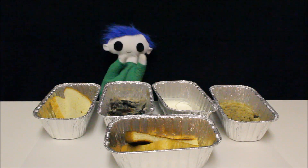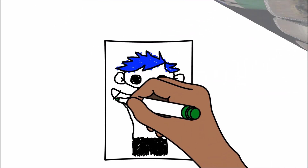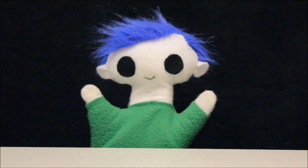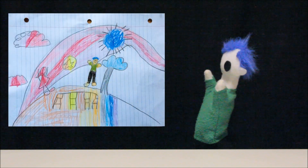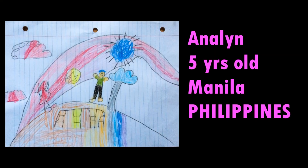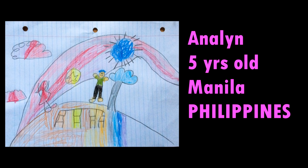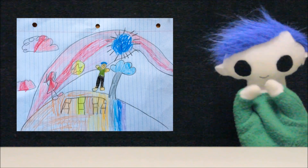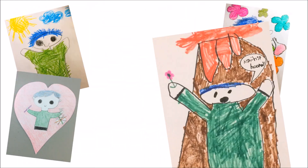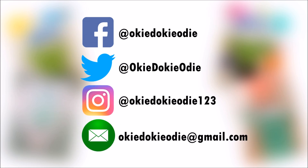Wow, Odie, awesome job! Odie, did someone send you a drawing? Wow, what a pretty drawing! Let's find out who it's from. This drawing is from Anna Lynn. She is 5 years old and lives in Manua in the Philippines. Thank you, Anna Lynn, for your beautiful drawing! You can send Odie your drawing by tagging Odie on Facebook, Twitter, or Instagram, or by emailing Odie a copy of your drawing.